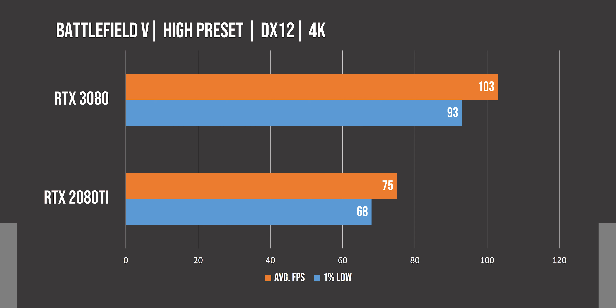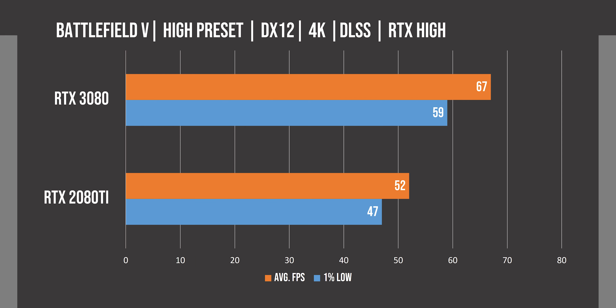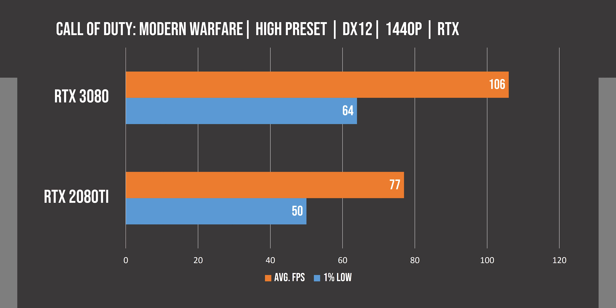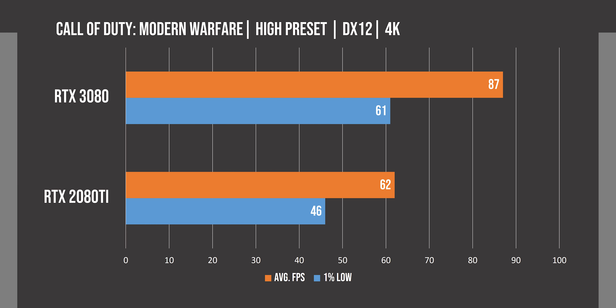Then in Battlefield 5, the 3080 performs 29% better than the 2080 Ti at 1440p, and if we turn on RTX, the difference increases to 34%. Then at 4K, the 3080 shows an improvement of 37%.